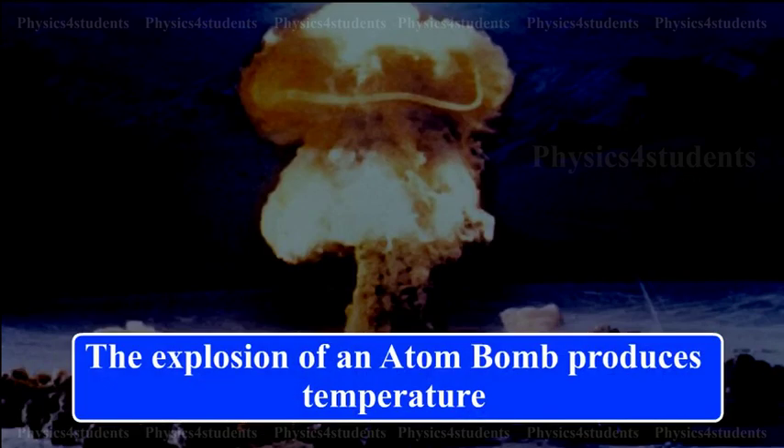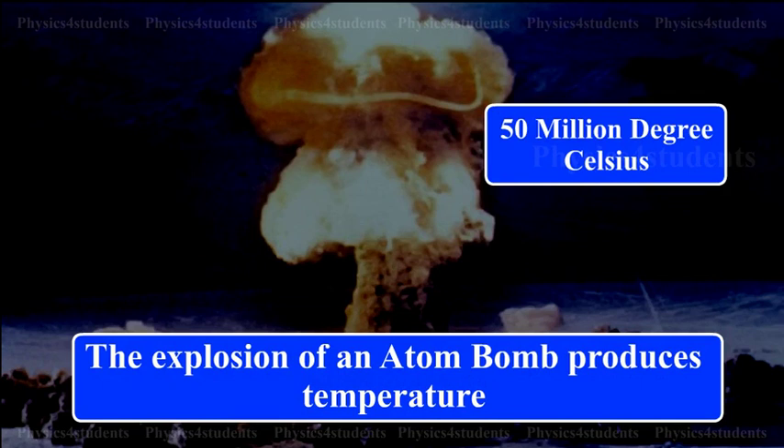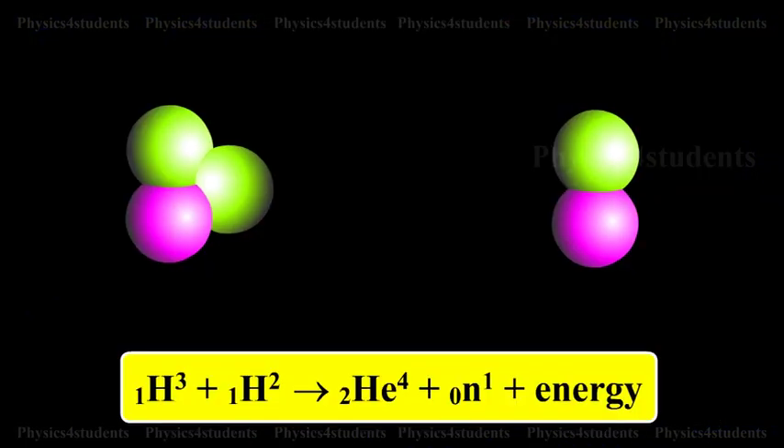The explosion of an atom bomb produces a temperature of the order of 50 million degrees Celsius. The fusion reaction in a hydrogen bomb is given as follows.